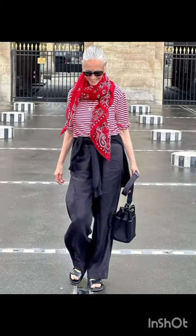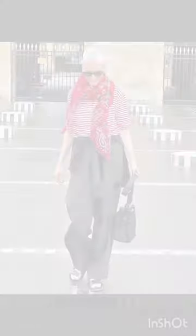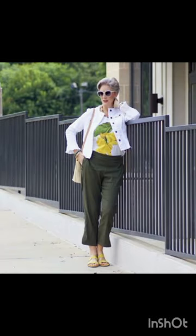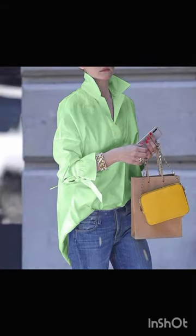Modern silhouette: blend western trends with Milanese fashion. Wear your dress with stylish western shoes, whether it is sleek ankle boots or elegant heels, to complete the look.